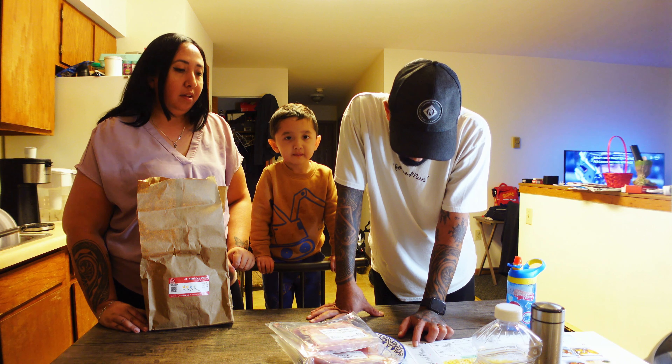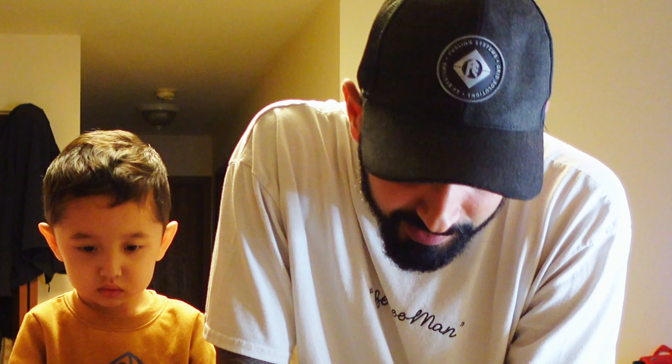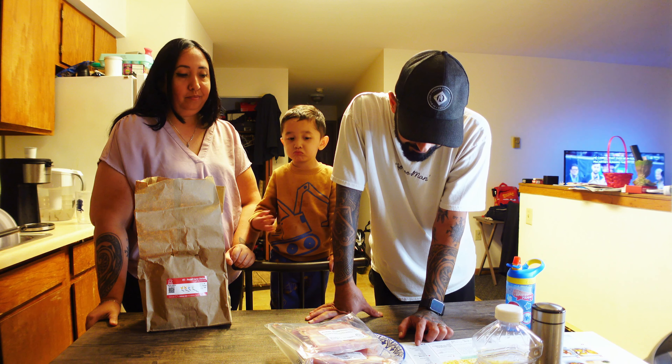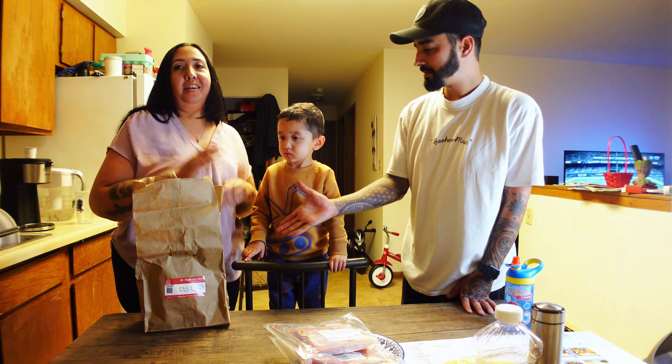Hi guys! Today we are making... what are we making? Hold on a sec. Nepali curry chicken with basmati rice. Alright, let's get going.